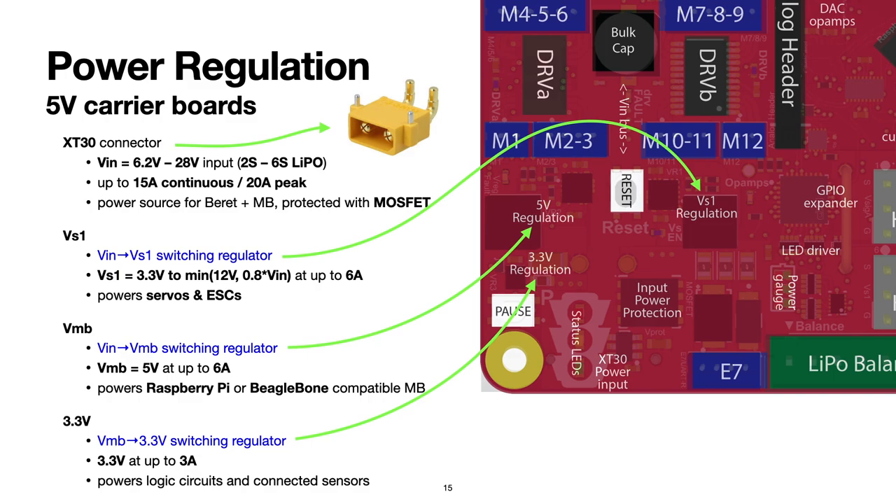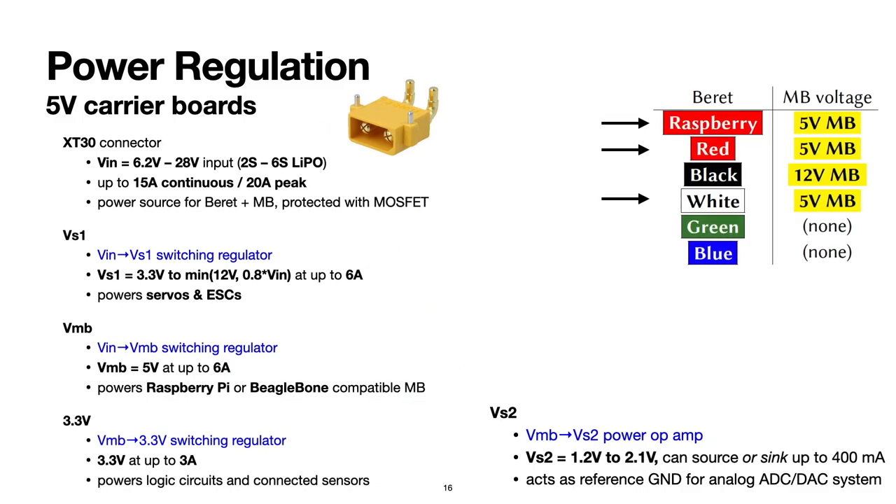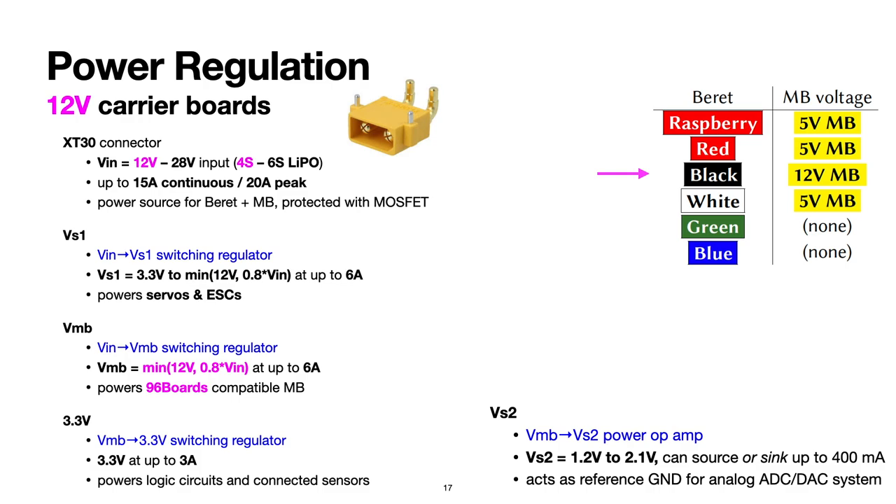The outputs of all three switching regulators are well-filtered with very little voltage ripple. We also have a power op-amp that provides an intermediate voltage VS2, somewhere between 0 and 3.3 volts. This device can either source or sink up to 400 milliamps, and can act as a reference ground for the powerful analog subsystem, which operates between 0 and 3.3 volts — providing voltage right in the middle, acting as the ground signal for the analog subsystem when operating in a bipolar setting. The Black Beret drives the motherboard that requires about 12 volts input to operate and communicates to its connected peripherals at only 1.8 volts, so some extra circuitry is needed for voltage shifting to communicate with common sensors and peripherals requiring 3.3 or 5 volts.